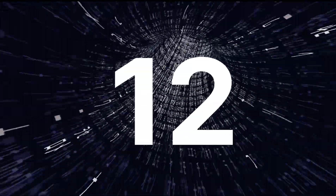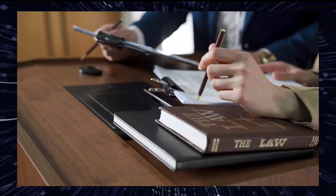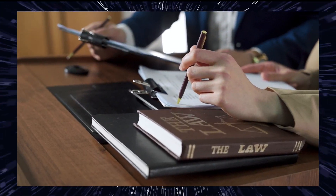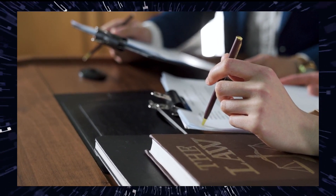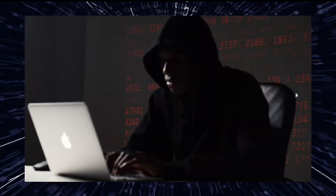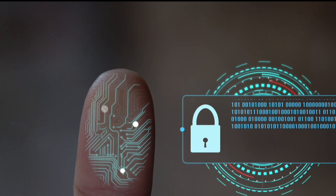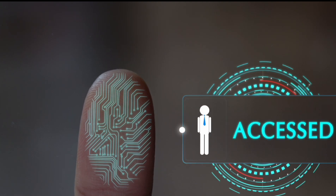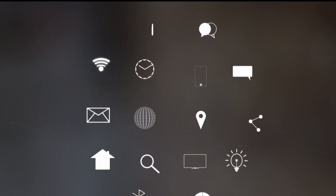Twelve, be ethical and legal. Always operate within the bounds of the law and adhere to ethical guidelines. Hacking without permission is illegal and can lead to severe consequences. Remember that hacking, even when done for ethical purposes, requires a strong moral and ethical compass. The ultimate goal should be to protect and secure systems, not to cause harm or compromise privacy. Ethical hacking is an essential part of the cybersecurity ecosystem and is a valuable skill to have in today's digital world.